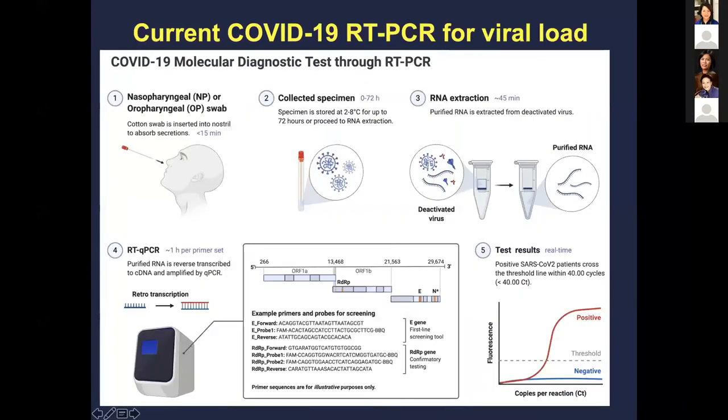For molecular testing, you require specimen collection, RNA extraction, and deactivating the virus in a safe facility. Results are based on cycle threshold — the lower the number, the higher the likelihood of viral load in your patient. A cycle threshold of 40 is typically the cutoff; anything less than 40 most labs find to be positive.